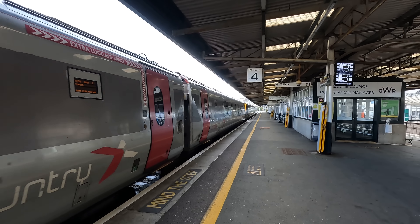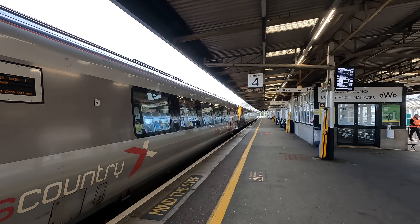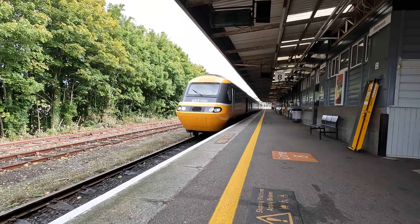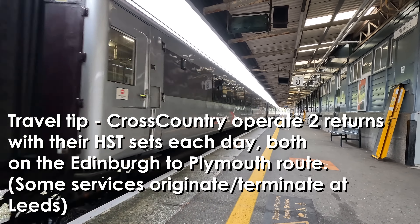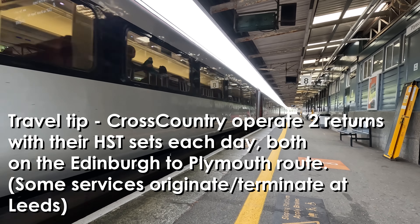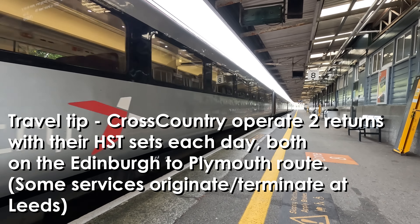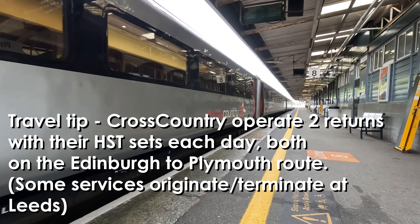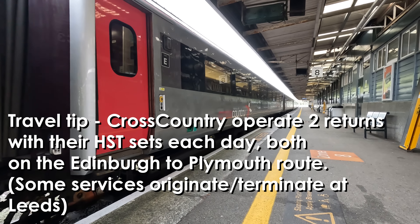However, five of these HST sets, dated from the late 1970s, were reintroduced following Arriva's takeover of the franchise from Virgin, to combat capacity issues on the cross-country network. One of these sets is now arriving to terminate here, having completed a near six-hour journey from Leeds in West Yorkshire. It will shortly return north where it will take me up to Birmingham in the West Midlands.